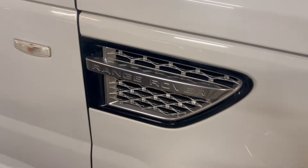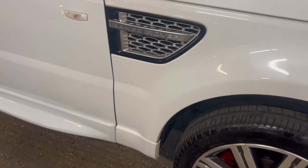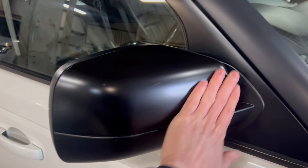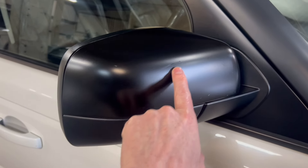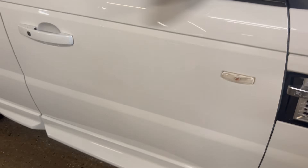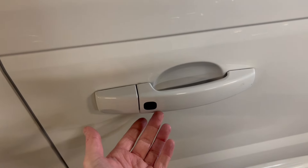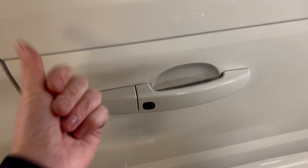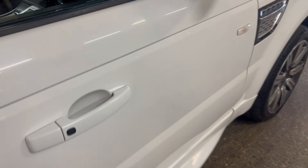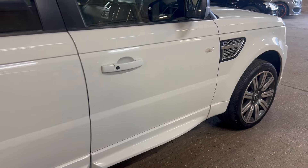Down here we've got a bit of detailing on the autobiography — the black and the brushed silver. Very good condition. Clear repeaters up here. The wing mirror has got a matte black finish — really good condition, just a very minor scratch there. The car has keyless entry, so as long as your keys are on you, you can walk up and open it or press the button to lock and unlock — quite useful if it's raining or your hands are full.